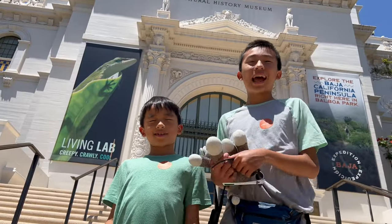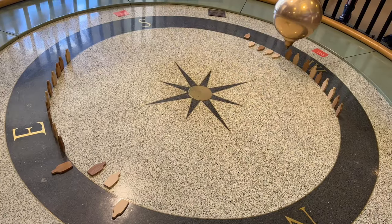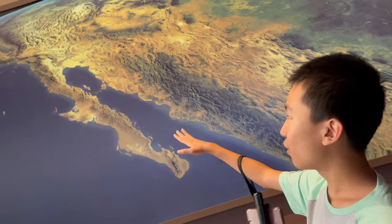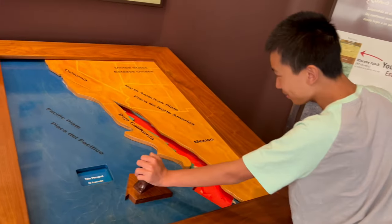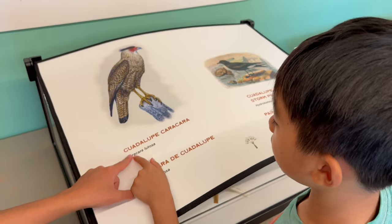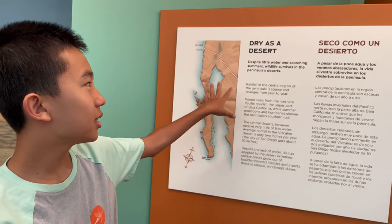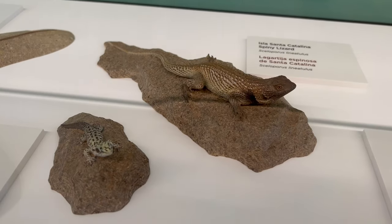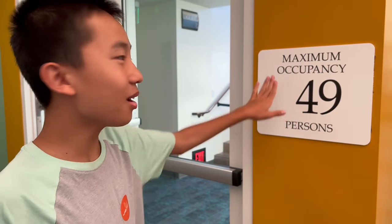Our next stop is the NAT — the Natural History Museum. We're gonna check out Expedition Baja, the newest gallery. You know how Baja California is a peninsula? Well, 5.5 million years ago it wasn't. This one is supposed to have a Guadalupe caracara but there's a cow instead, and he's alive! This plaque says that even though there's little water, the wildlife is able to survive. I find it interesting that Baja is so thin but it's a desert.